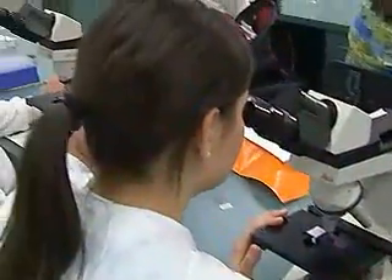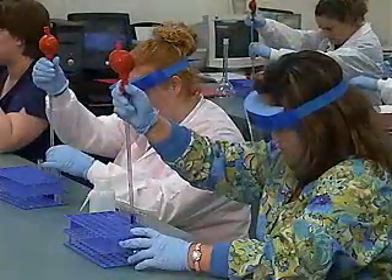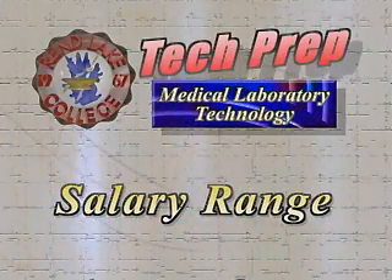This is an excellent profession for someone who doesn't want to be a nurse, someone who doesn't want much patient contact. We have very limited patient contact — the phlebotomy aspect, perhaps getting a throat culture from a patient. Other than that, we're in the laboratory running specimens.